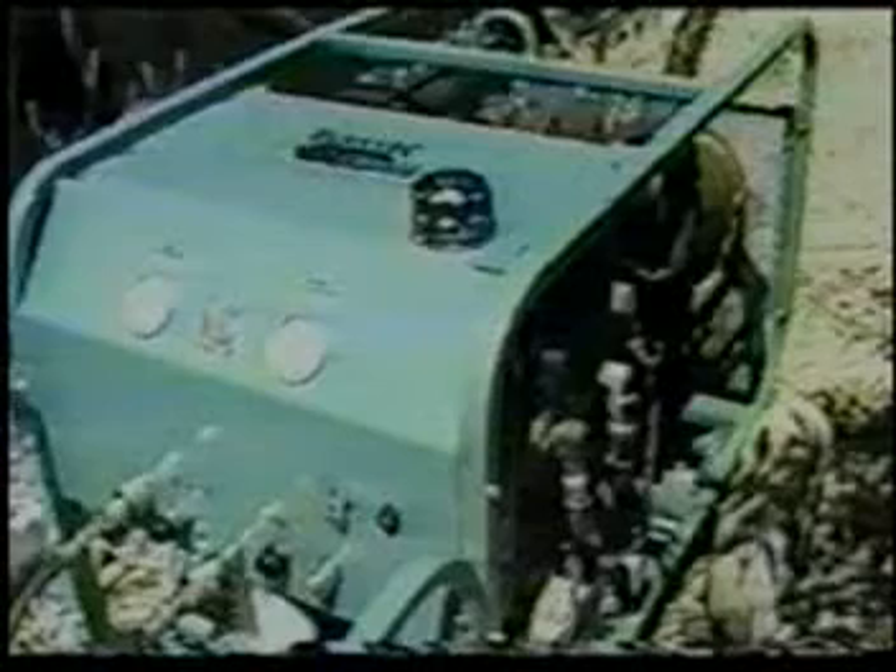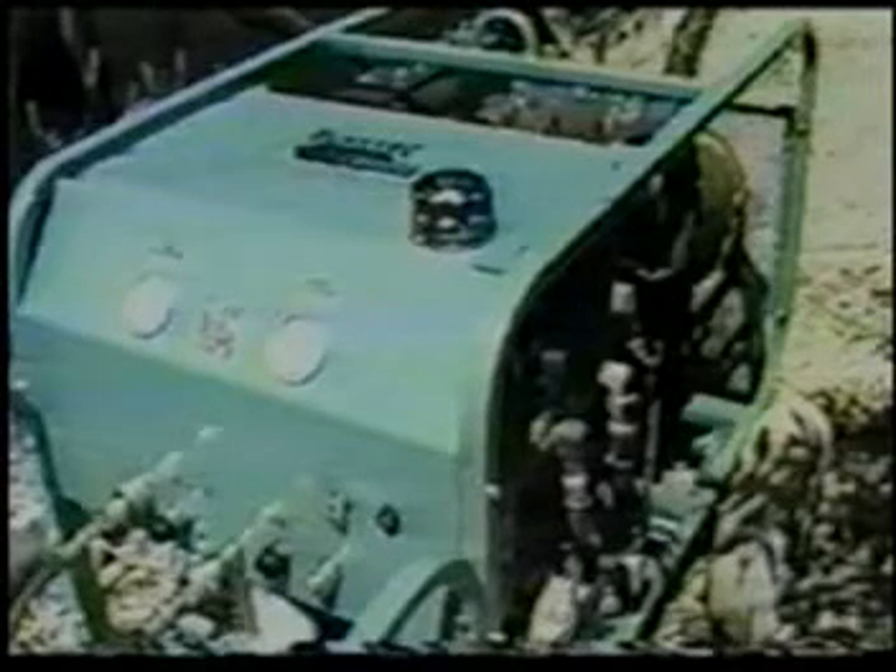The remote jungles of South America provide special challenges for oil spill cleanup. Where helicopters are the only means of transportation for deployment, our lightweight and portable equipment solves another problem.